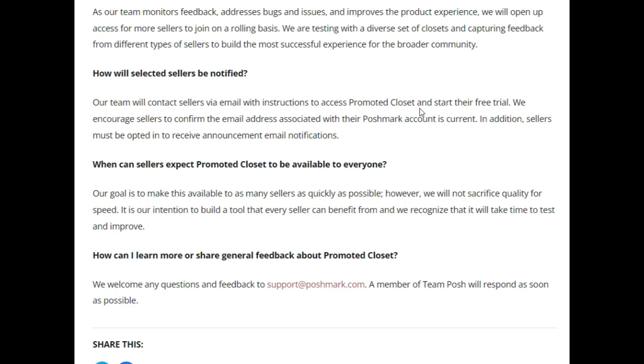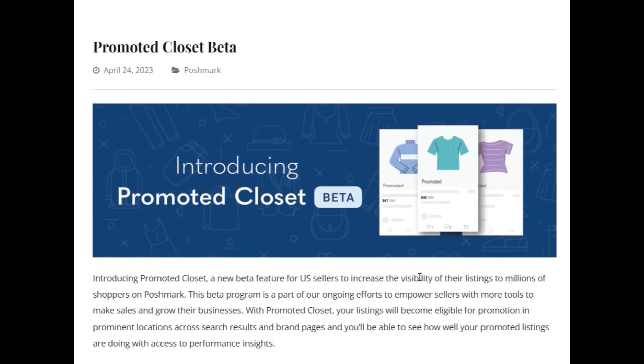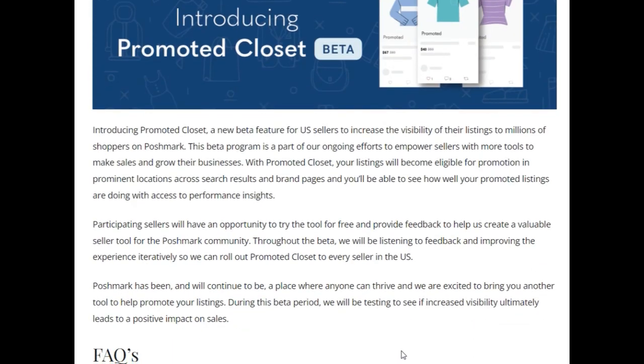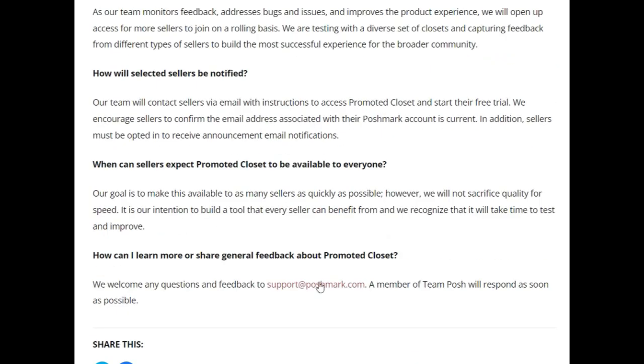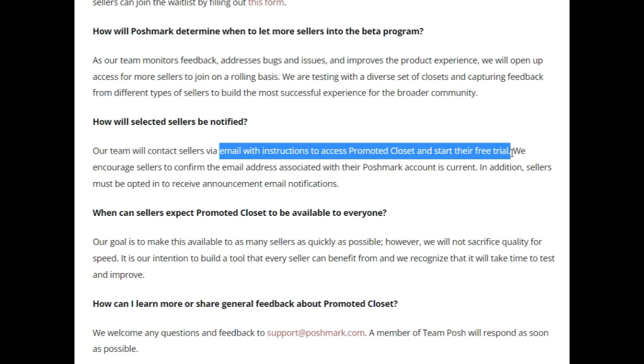When I see this promoted closet feature, my fear is that maybe your items are not going to be as well seen on Poshmark if you don't pay for the membership. At the bottom of the blog it mentions a free trial — usually apps give you maybe a week or a month free, but typically it's about seven days. So I guess they're going to email people and give them seven days free of this new feature.